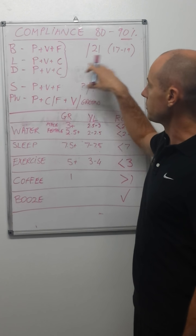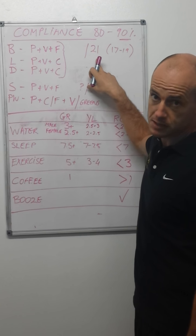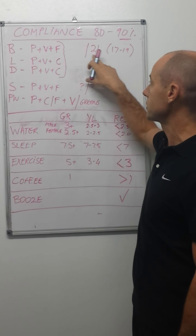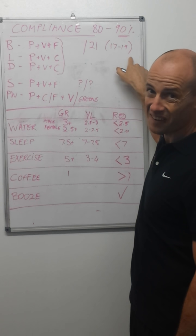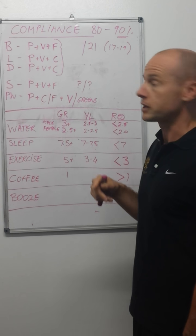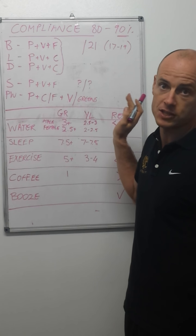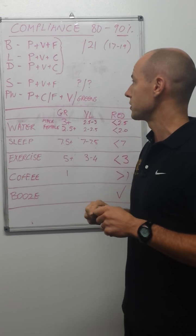The way the compliance scoring works is: you have 21 main meals a week — three times a day, seven days — so you get a compliance score out of 21. We're looking for between 17 and 19 of those to be greens. That gives you two, three, or four major meals where you can do what you want.